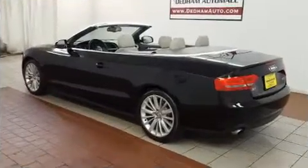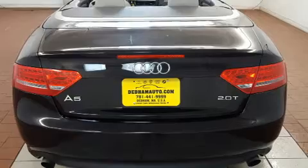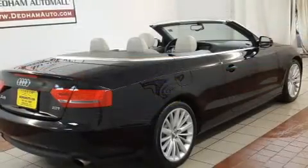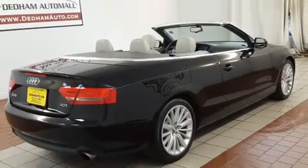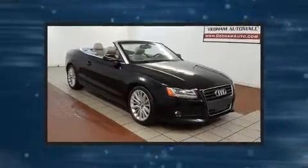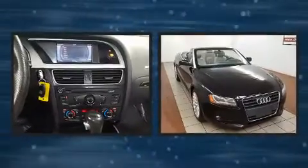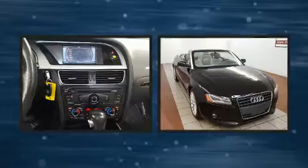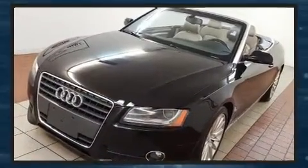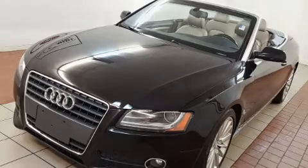Power front seats, a power convertible roof, and leather upholstery are also included. Audi prioritized safety and security by including knee airbags, front side impact airbags, anti-whiplash front head restraints, a security system, and four-wheel disc brakes with ABS. Various mechanical systems are monitored by electronic stability control, keeping you on your intended path.